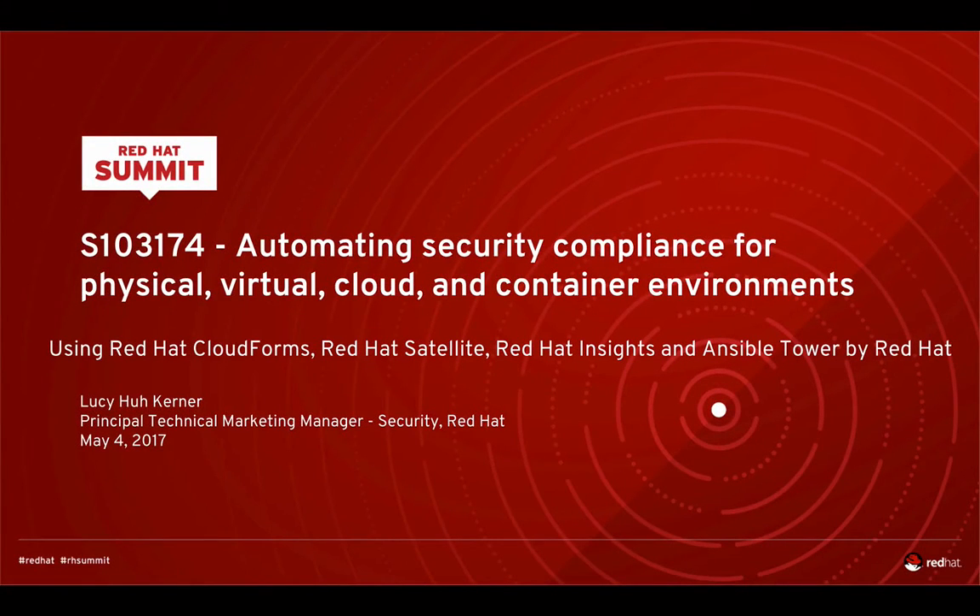Hi everyone and welcome to a replay of my 2017 Red Hat Summit Talk titled Automating Security Compliance for Physical, Virtual, Cloud and Container Environments Using Red Hat CloudForms, Satellite, Insights and Ansible Tower. My name is Lucy Kerner and I'm the Principal Technical Marketing Manager for Security at Red Hat. In this role I'm the Global Technical Evangelist for Security across all of Red Hat's products, working on go-to-market strategy and creation of security-related technical content.